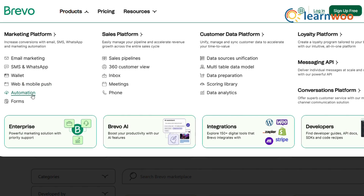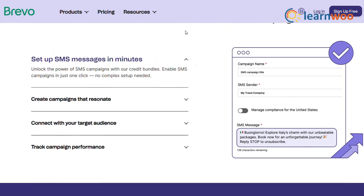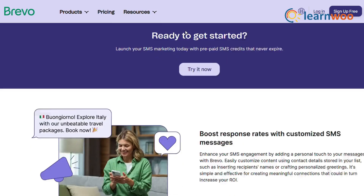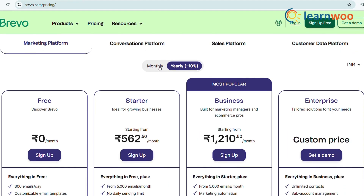Another standout tool is Brevo, known for its multi-channel marketing capabilities. Brevo lets you combine WhatsApp with email and SMS campaigns. Its user-friendly interface makes it easy to create and schedule messages, while its analytics dashboard helps you track performance in real time. Whether you're a small business or a large enterprise, Brevo offers a plan that fits your needs.